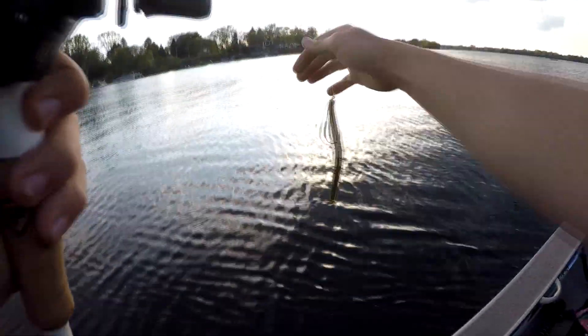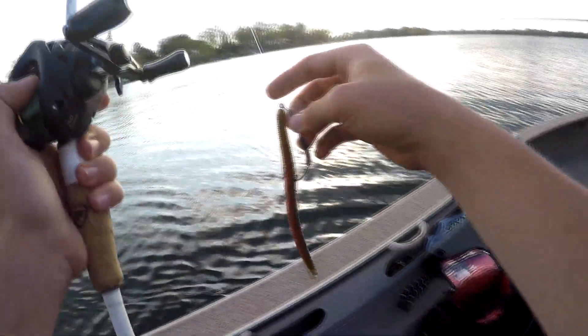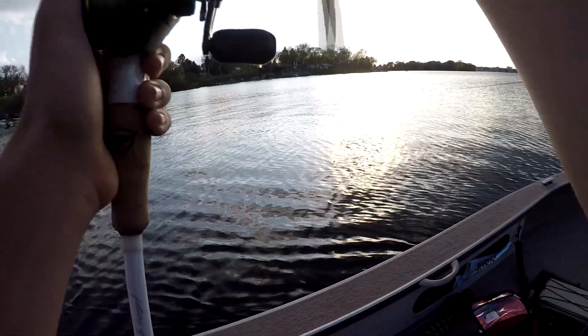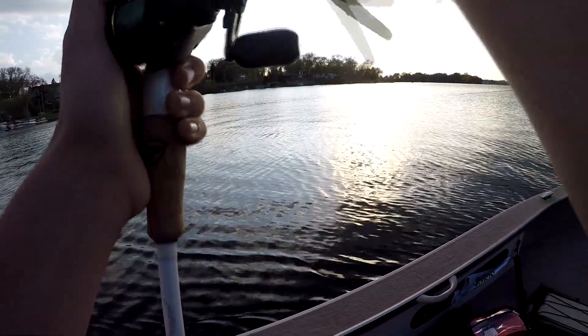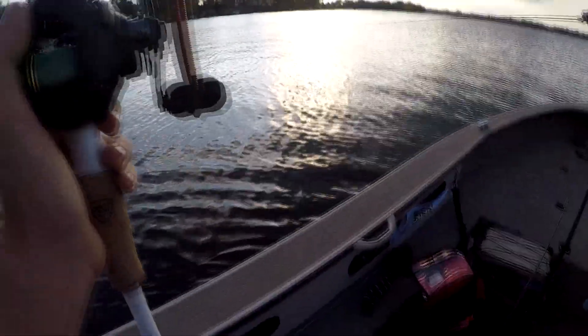Alright guys, we're going to switch because the senko's not catching much at the moment. We're going to switch to the craw, so hopefully we catch something and maybe the craw beats the senko. We'll see how it goes, stay tuned.